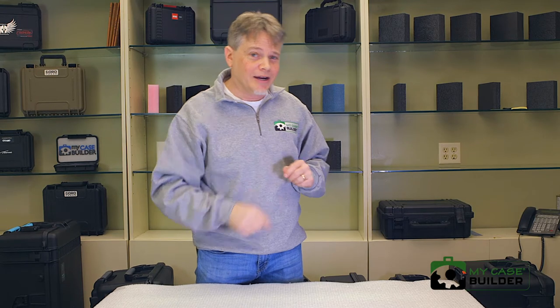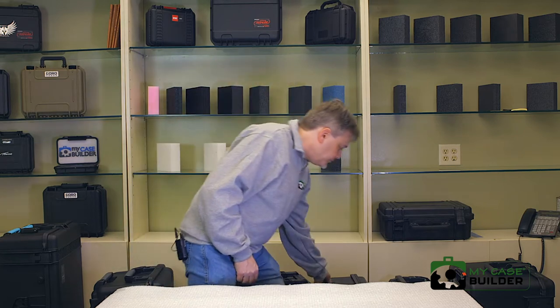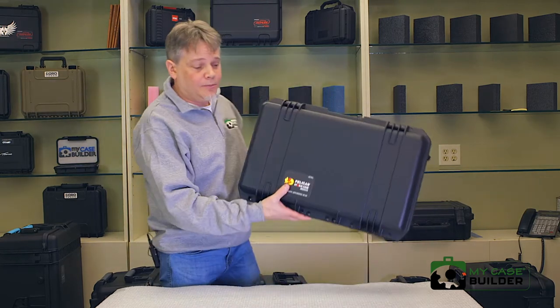You might know there is also a Pelican Vault case, but it's a lighter weight case that is not waterproof — it's only weather resistant — so we're not going to show you the Pelican Vault in this waterproof case roundup.